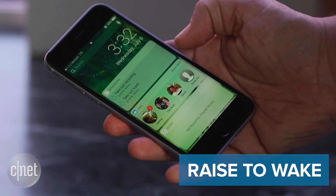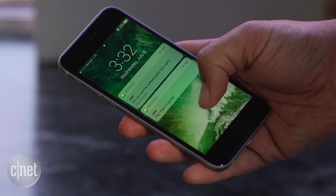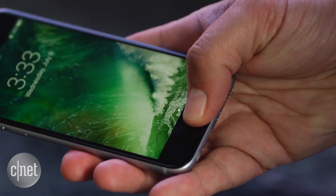Raise to Wake. Maybe you have an Android phone that already does this, but finally the iPhone can too. You can pick it up and you can now see notifications without pushing any buttons. To open up the phone, you still need to press the home button, however.